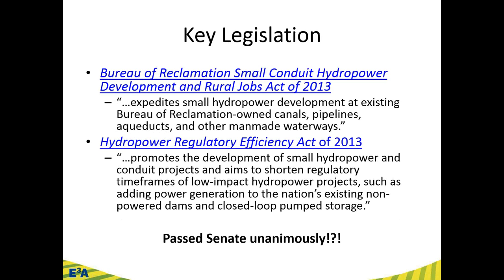Here's the key legislation — these are actually hot links in the presentation. The Bureau of Reclamation Small Conduit Hydropower Development and Rural Jobs Act of 2013 expedites small hydropower development at existing Bureau of Reclamation-owned canals, pipelines, aqueducts, and other man-made waterways. The Hydropower Regulatory Efficiency Act deals primarily with FERC and focuses on shortening the regulatory time frames for those low-impact hydropower projects.